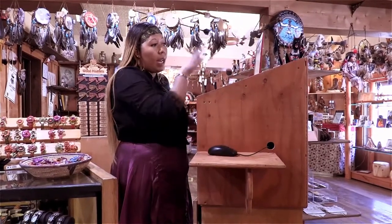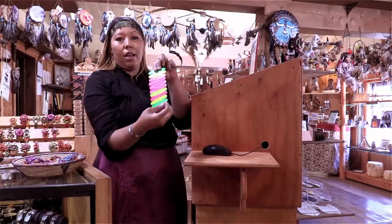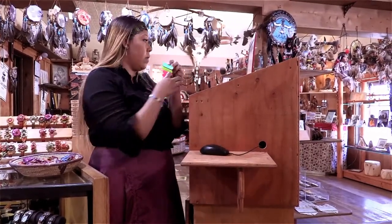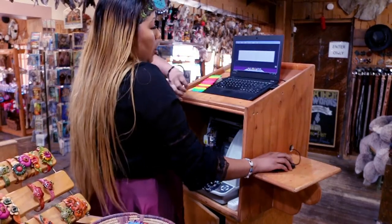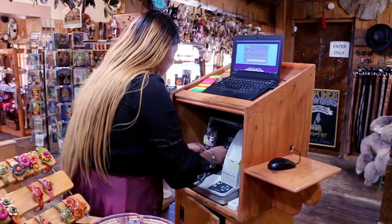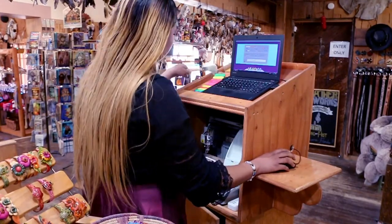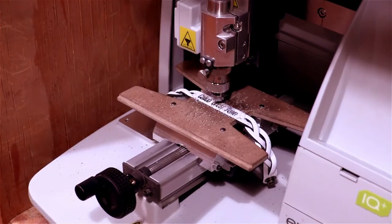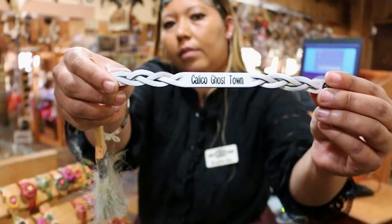So I can put whatever you want. I also have a thing here where you can pick your fonts. And then I'm just going to do a bracelet so you guys can see it. And we are done.